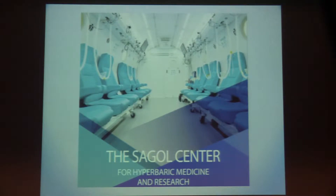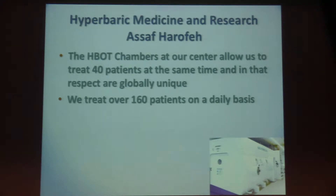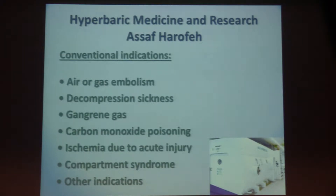This is our hyperbaric oxygen chamber at our hospital, the Sagol Center for Hyperbaric Medicine and Research. This chamber can hold 20 persons at once, and we have two chambers like this — making this actually the largest hyperbaric oxygen center in the world. We can treat over 160 patients on a daily basis.